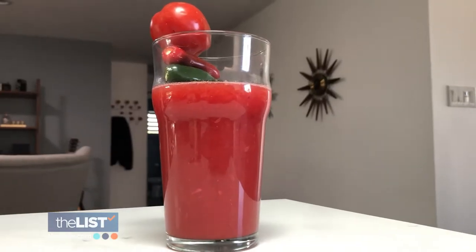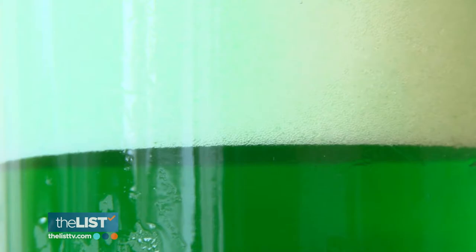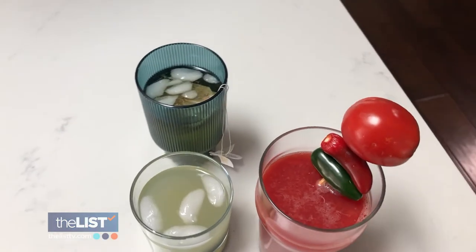Put down that green and treat yourself to some tasty St. Patty's Day drinks. Beth Niedeck, co-author of Righteous Recipes, gives us three cleaner cocktail recipes to celebrate.